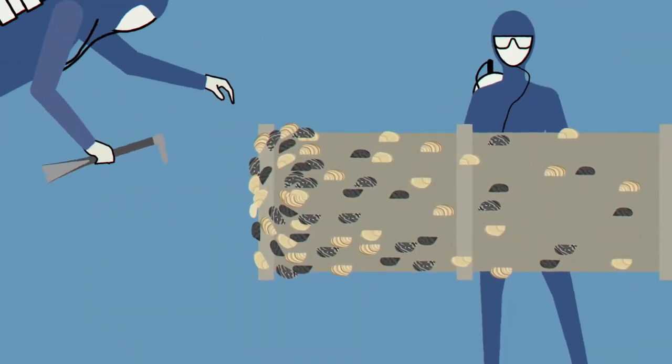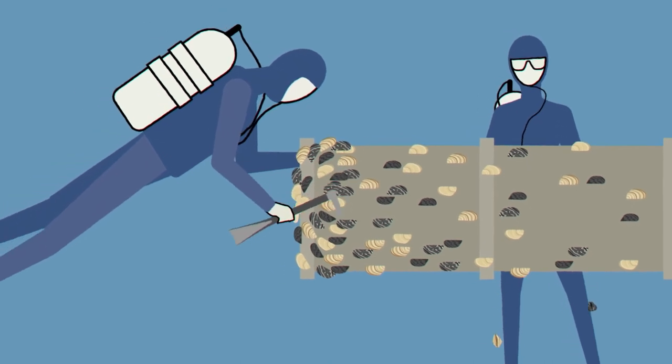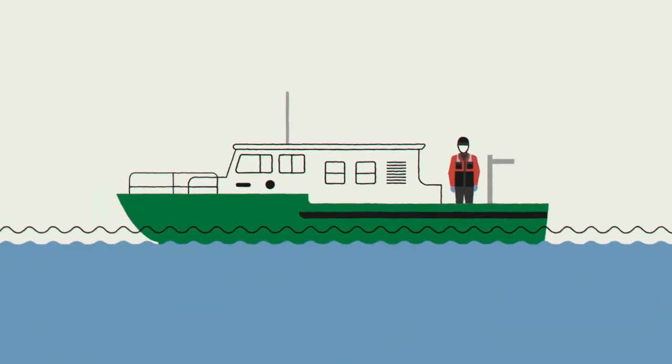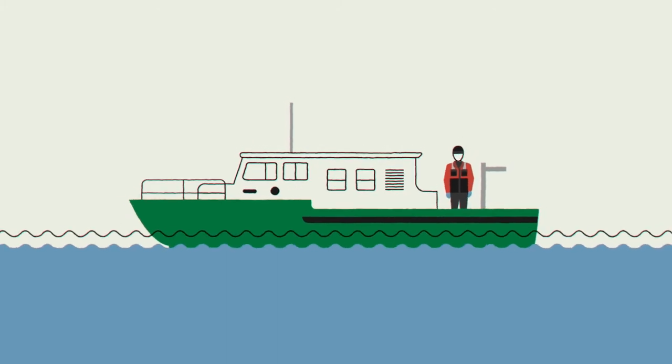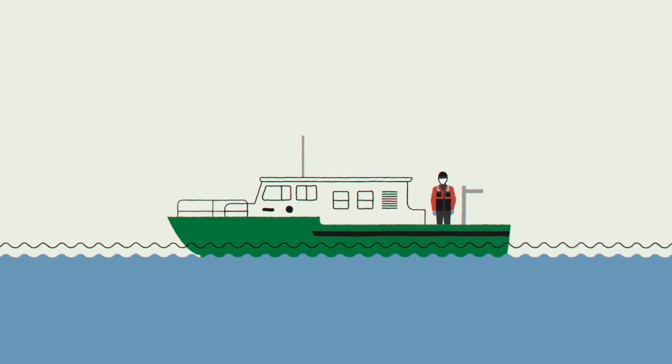They sometimes hire divers to manually scrape away mussels. Water and power supplies are crucial, so these treatments are worth the investment. Meanwhile, scientists continue working on new chemical and biological tools that can help control mussel populations in specific sections of open water.